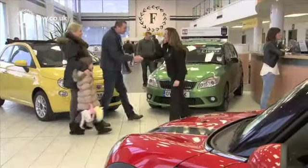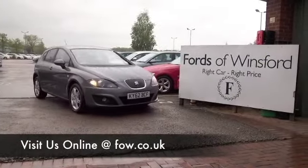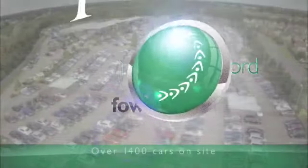Why not ring and reserve? Give Jackie and her team a call in our call centre — we'll hold the car for up to 48 hours until you can get here. Come and discover this great car for yourself at Fords of Winsford.